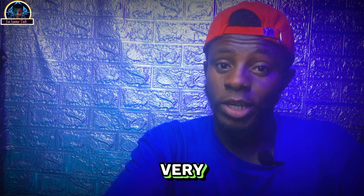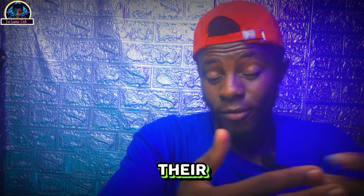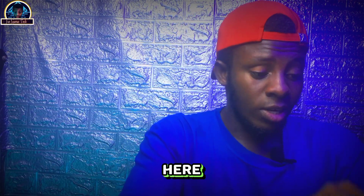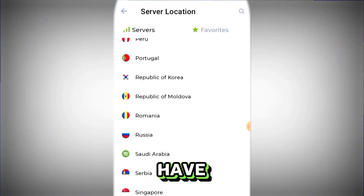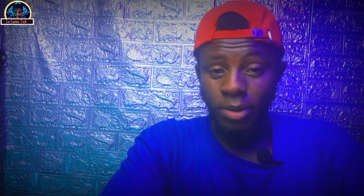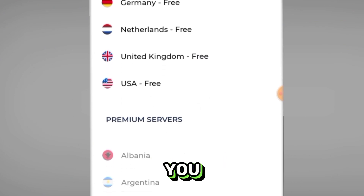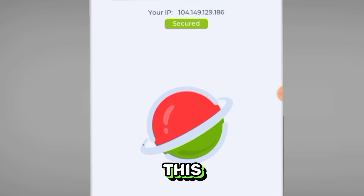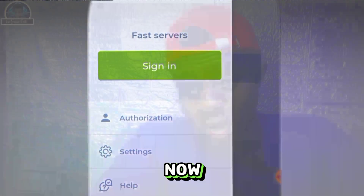I've been with them for the past few days, both on their free service and their premium service. If you check here, you can see their available locations — all these locations have premium service. But if you are using their free service, you have only five countries to select from, and with those five countries you can stay connected.